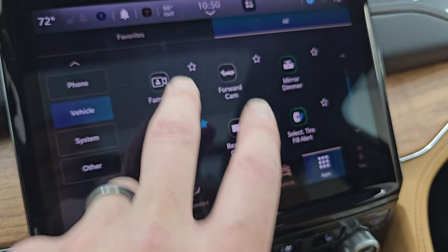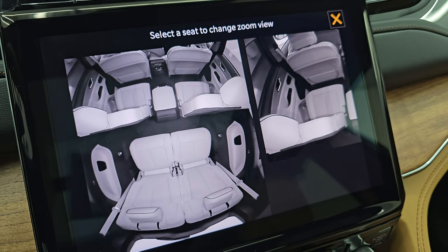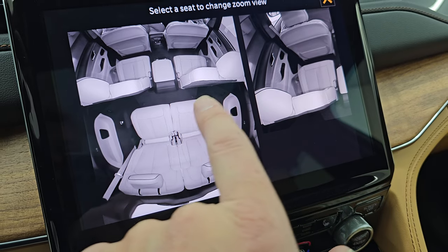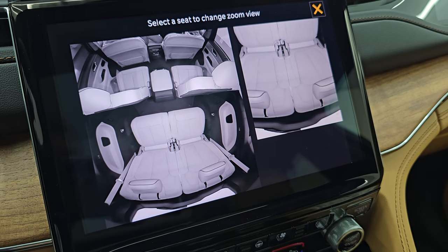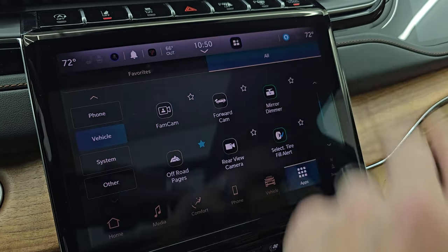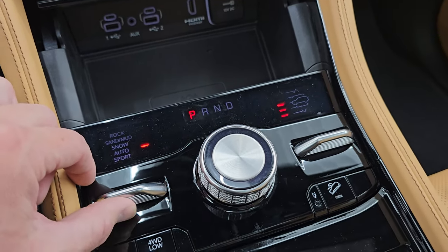And here is the FamCam — so this is a really cool camera so you can see what's going on in the back of the vehicle. I'll even wave to you to show you that it's live right there. And you can zoom in on a certain seat — right now it's zoomed in on the driver's side second row seat. If I wanted to zoom in on the back seats, I just press back seats and now I'm seeing what's going on back there. So if the kids are being rowdy, you can kind of check on them. And you get your off-road pages here, which are pretty cool, with your different select terrains.